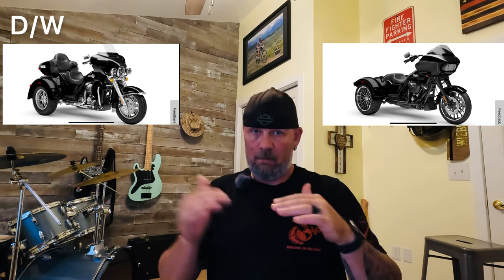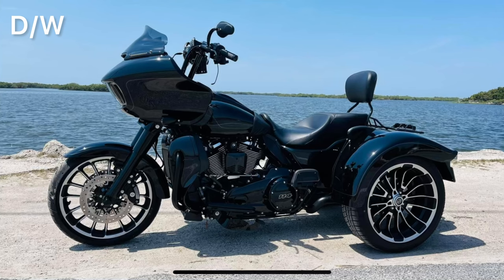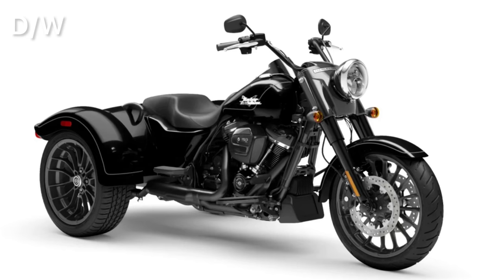What's happening everybody, Donnie Wieberg here with another video on Thursday Tech Talk. I'm going to go over the comparisons between the Tri-Glide and the Road Glide 3. There's a lot of discussion about why you should buy a Tri-Glide or why you should buy a Road Glide 3, and we can throw a Freewheeler in there as well.